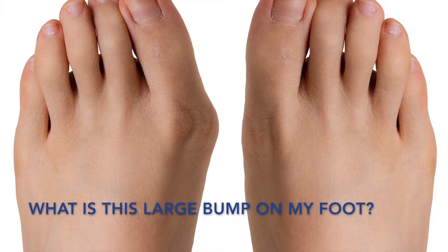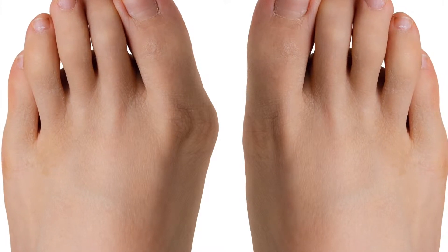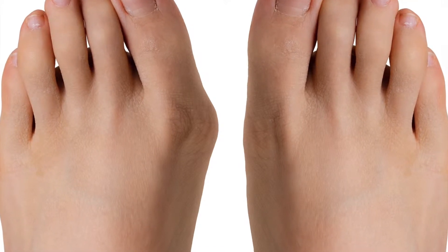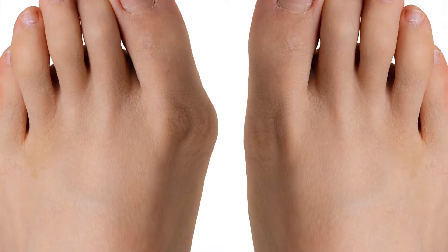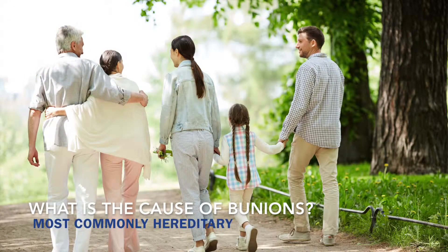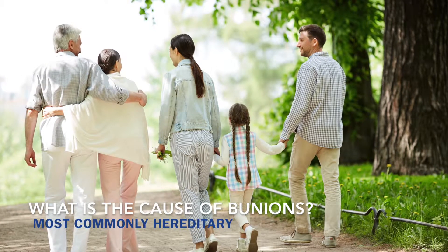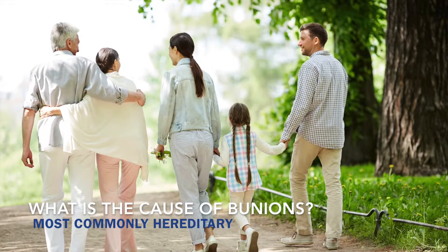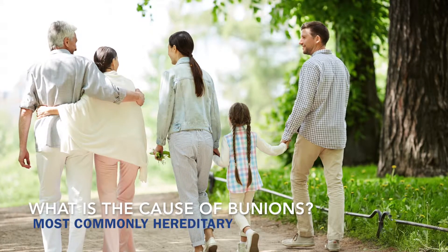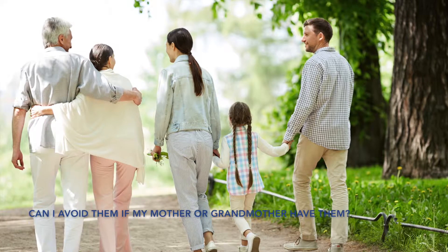A bunion is a bone becoming more prominent on the inside of the foot. It is part of your normal foot and not a growth of new bone. The foot bones are starting to spread out, making the bone more prominent. Most commonly it is hereditary. Tight shoes will often bring out the problem sooner, and poor foot structure — such as flat feet — may also contribute.